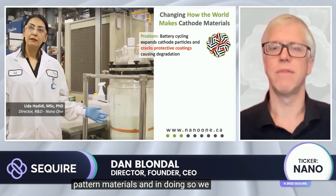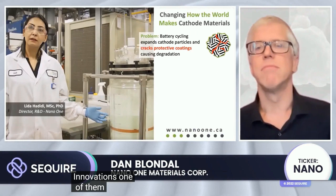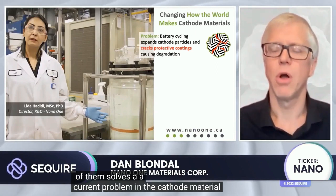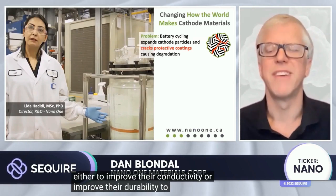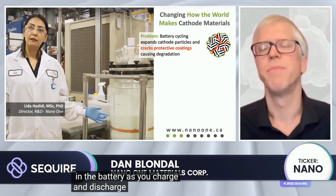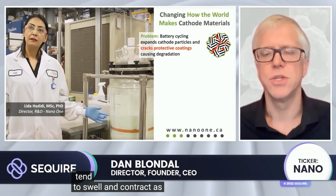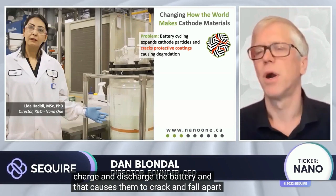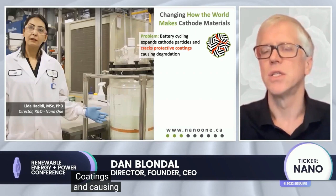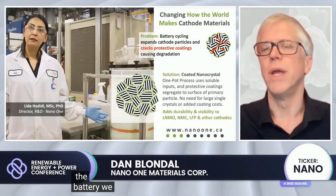We are changing how the world makes these battery materials and, in doing so, we have developed some very unique innovations. One of them solves a current problem in the cathode material. All cathode materials have to be coated either to improve their conductivity or improve their durability to prevent side reactions in the battery as you charge and discharge them. Unfortunately, the cathode materials tend to swell and contract as you pump lithium in and out of them, causing them to crack and fall apart.